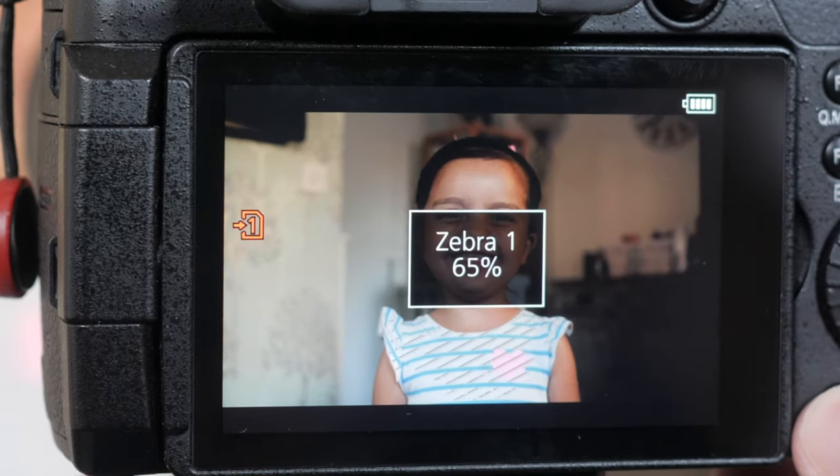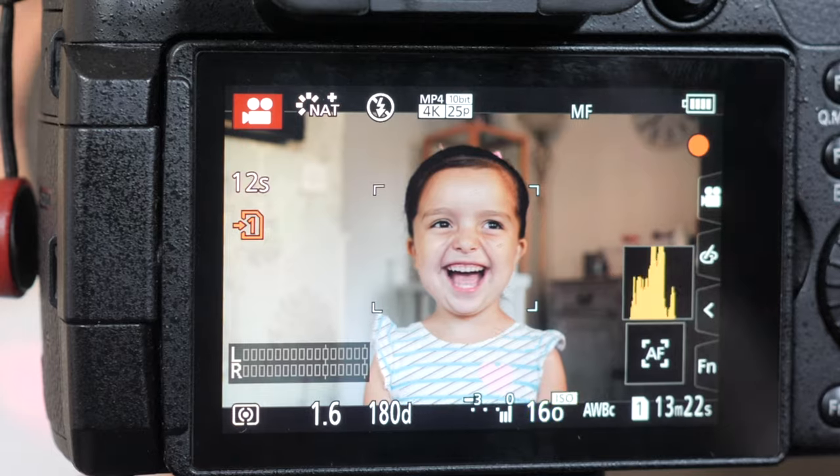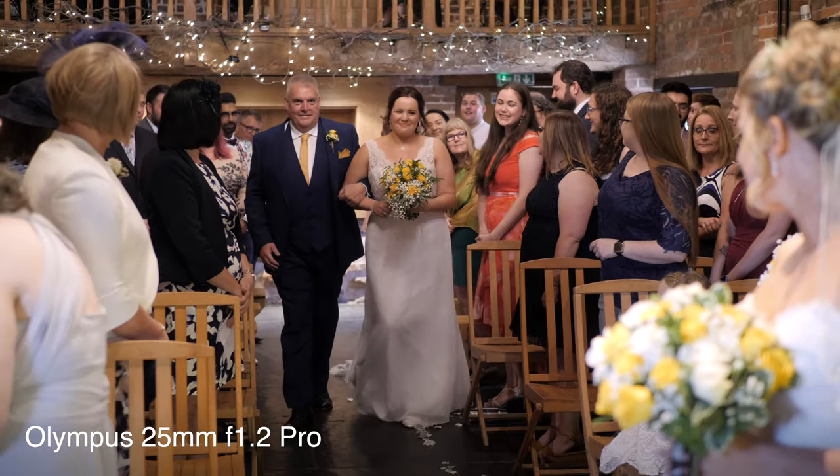Just like the GH5, this camera has some really great tools to help you with focusing and exposure. You've got zebras, which are great when you're exposing for skin tones — you can set them to 65% and as soon as you see them on the face you know you're going to get nicely exposed skin. You can also set them at 100% to show when parts of your shot are becoming overexposed. The peaking feature is really useful if you're trying to track a bride walking down the aisle to make sure you keep her nice and sharp.